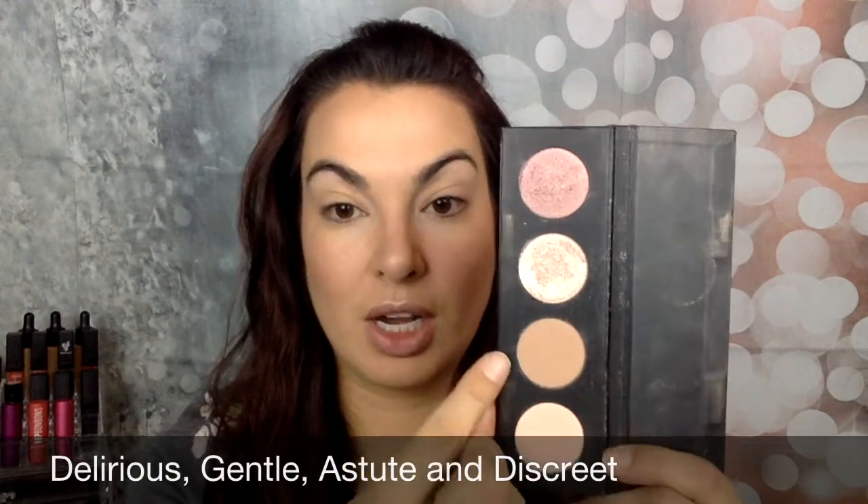Today I'm going to be applying Delirious, Gentle, Astute, and Discreet. So let's get started.